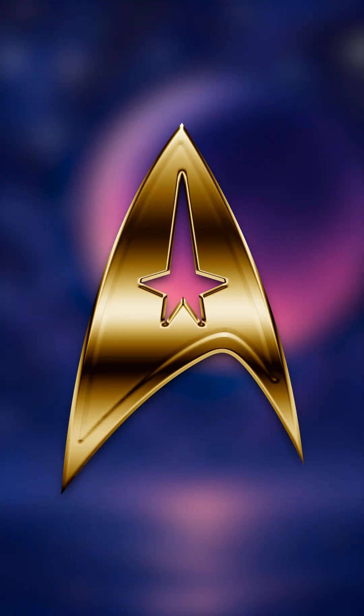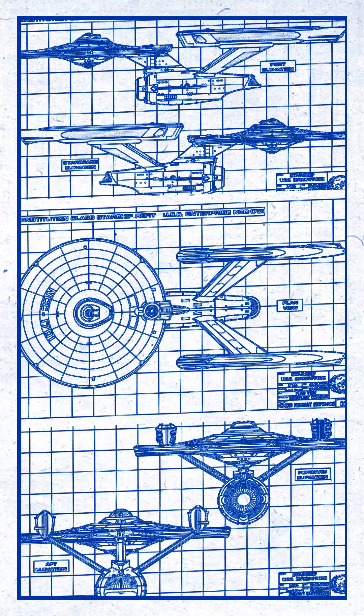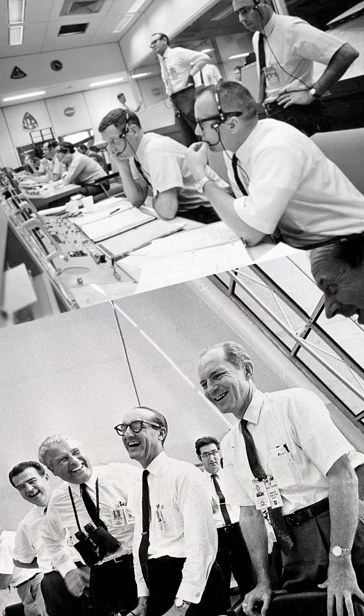Did you know NASA helped shape Star Trek's Enterprise? Three secrets in 60 seconds. Number three: NASA engineers at the Manned Spacecraft Center gave feedback on the bridge design, helping make the Enterprise feel real.